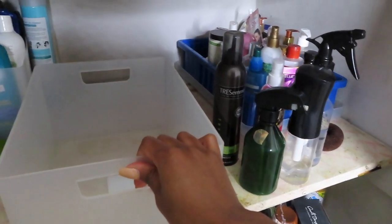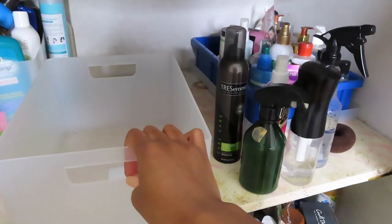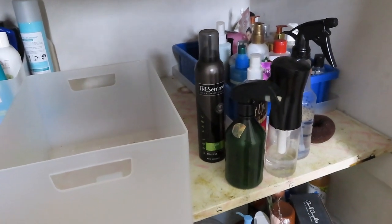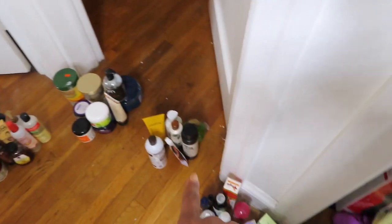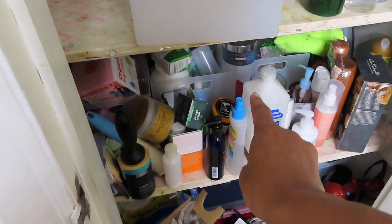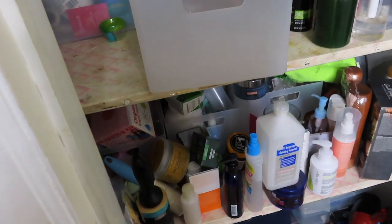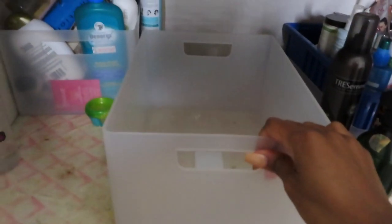This is mistake number one because I only have three bins, but already I have one, two, three, four, five sections. I could just take a bin from down here, but it wasn't fitting — that's why I didn't do that. I need better organization. I'm getting overwhelmed now. Let's go through this one.